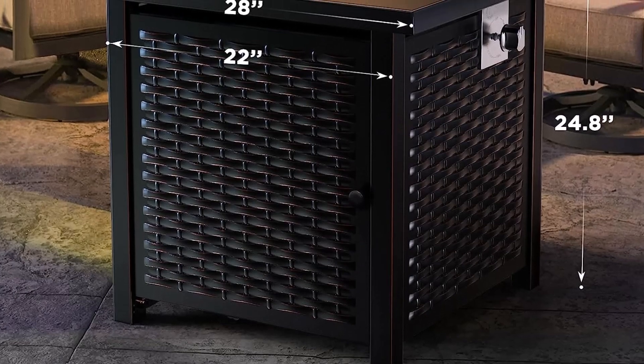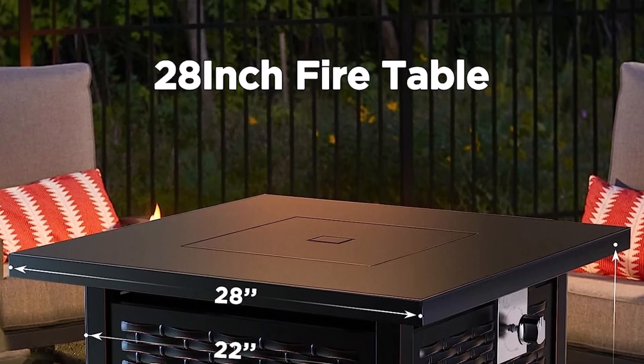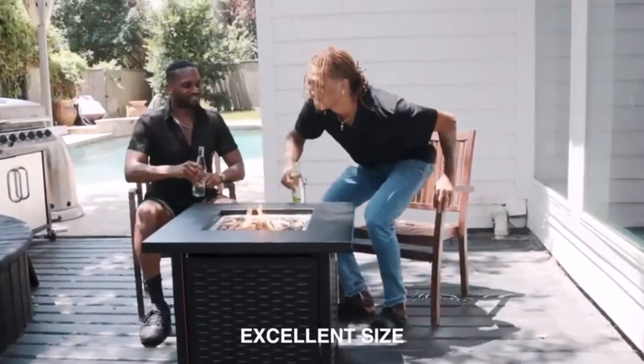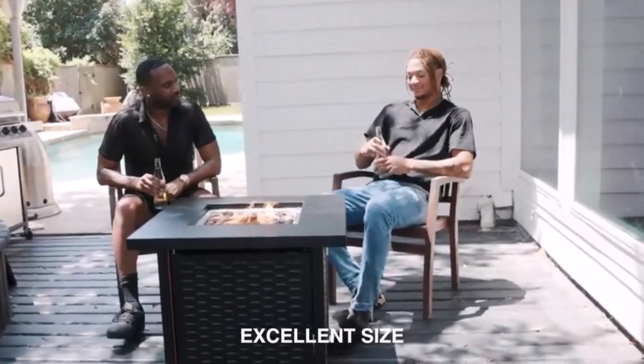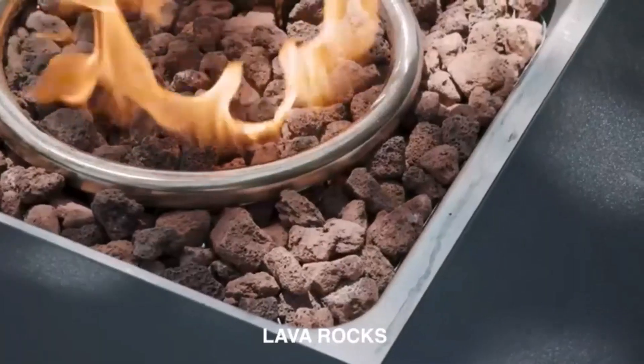What we like about it: very easy assembly, solid steel construction, safe and well-controlled fire for worry-free use, and comes with lava rocks and a lid. What we don't like about it: difficult to light using the auto igniter, and it quickly uses up the propane.